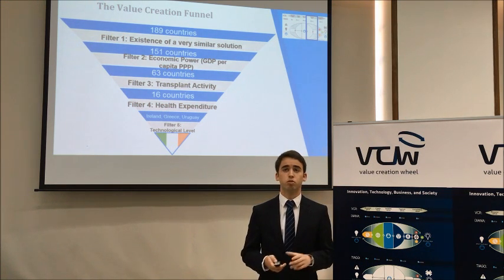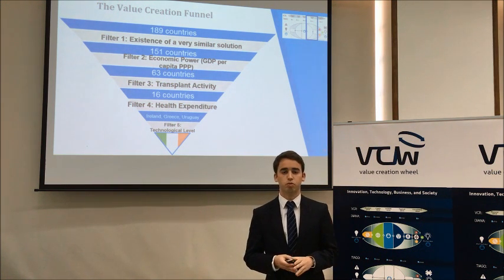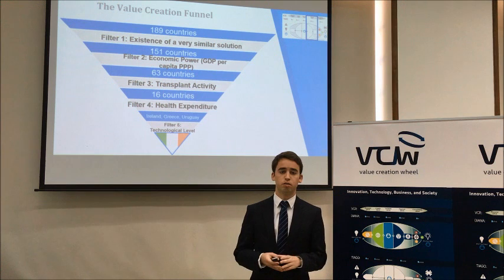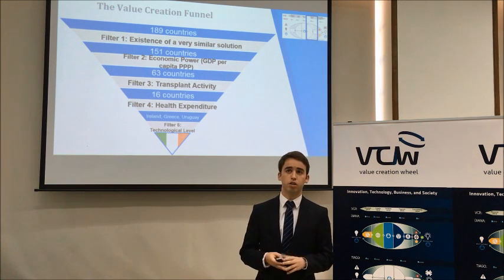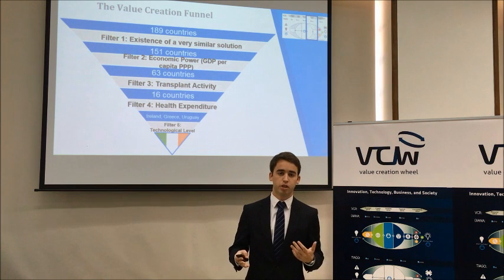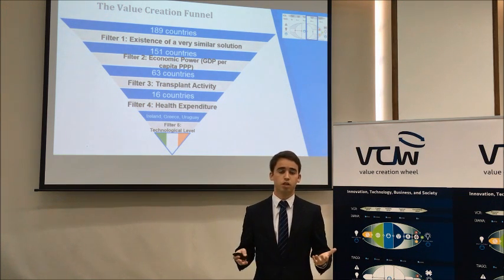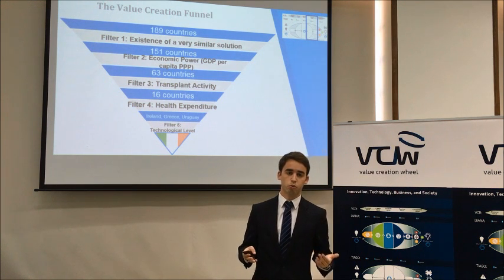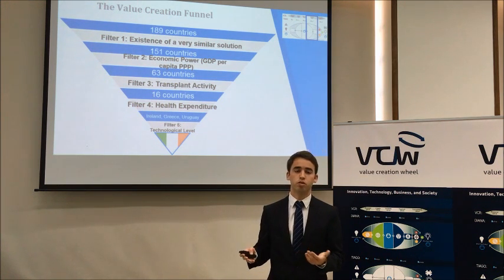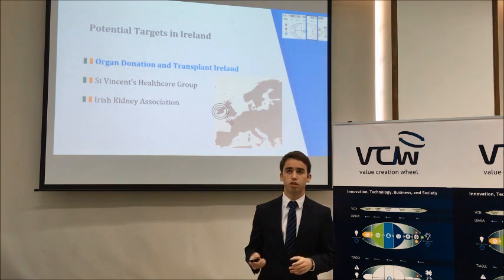The filters applied were: existence of a very similar solution, related to the healthcare sector; economic power, related to the economic area; transplant productivity, related to the transplantation sector; health expenditure; and finally a technology-related filter. These filters led us to Ireland.